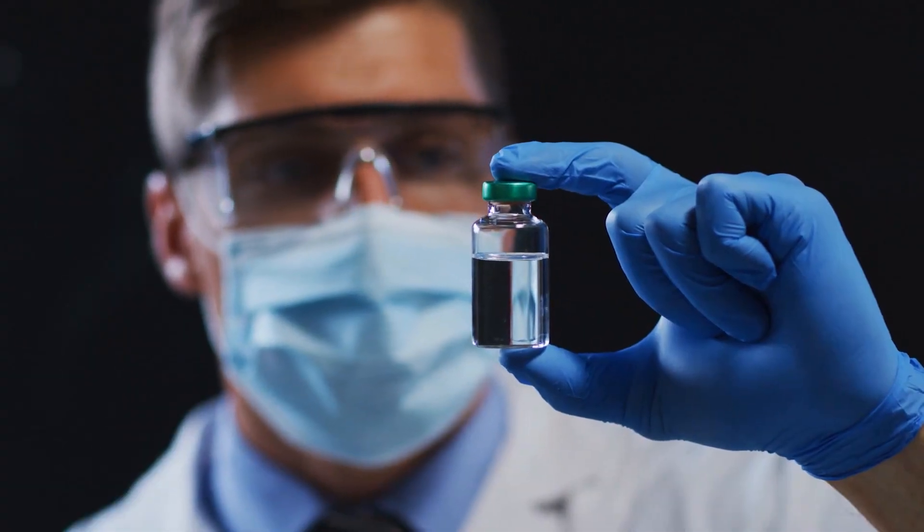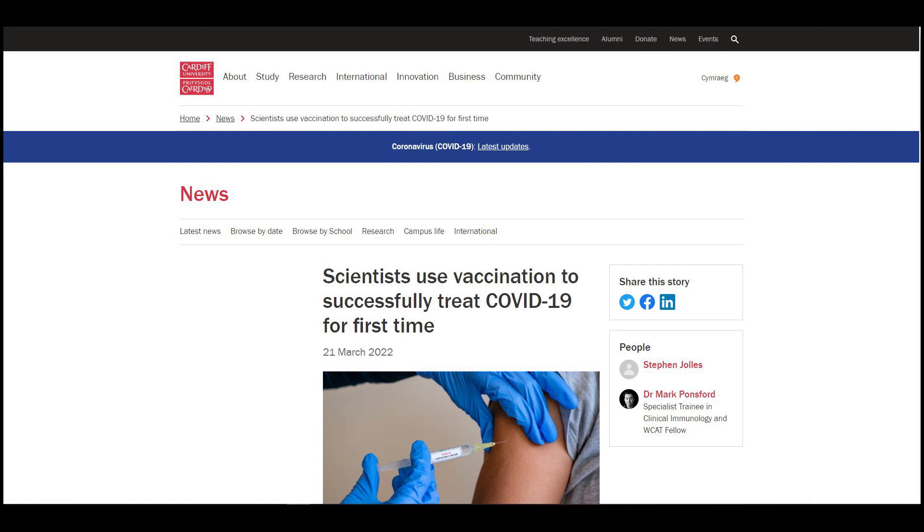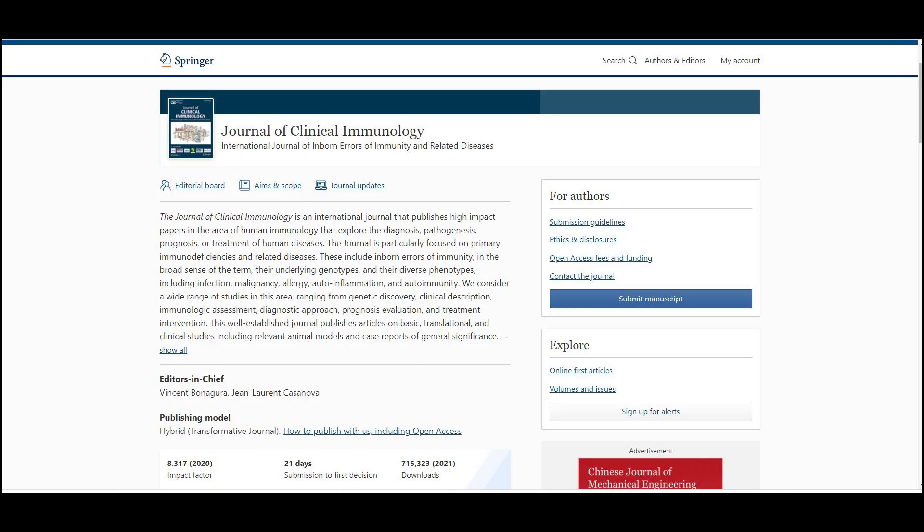Therapeutic vaccines will force the immune system to respond. At Cardiff University, researchers applied the principle of therapeutic vaccines to a patient with COVID-19. But don't be hasty in making conclusions, for COVID-19 vaccines aren't meant to be used like that. The study, published in the Journal of Clinical Immunology, just demonstrated the potential of the approach for patients with other health conditions.